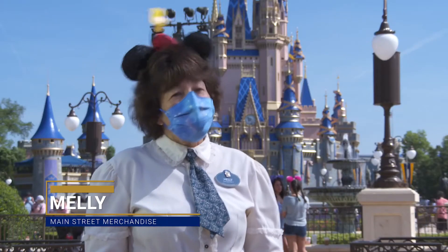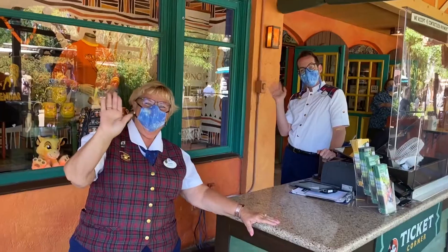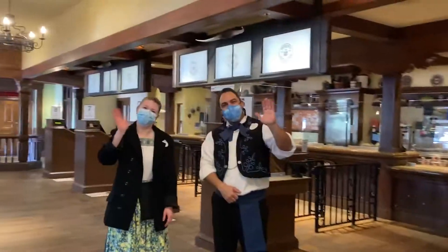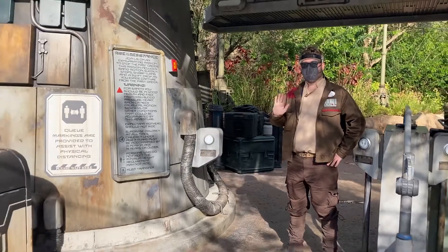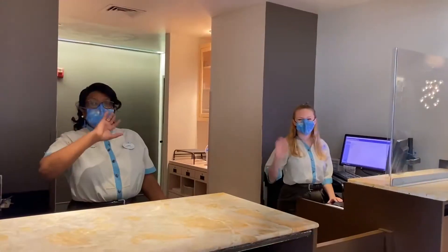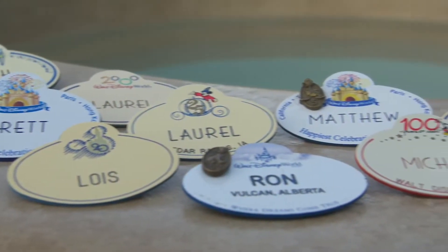As cast members, we get our name tag in our traditions class, which is our very first day with the company, and it's a way to welcome them to be part of the magic. It's an honor to wear the name tag, to be a Disney cast member. Every single Walt Disney World cast member puts this name tag on every day — you feel like you're a part of something bigger. Our cast members are the heart of our 50th anniversary celebration, so what better thing than to give everyone a piece of the magic with a new name tag.